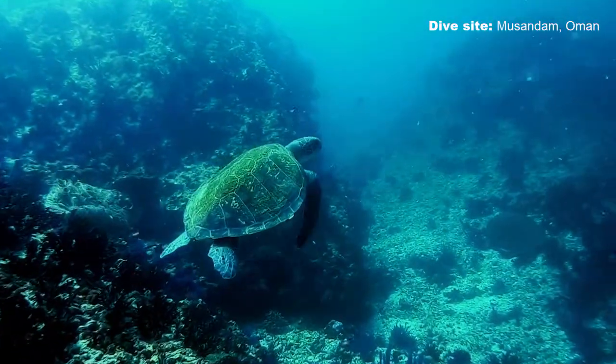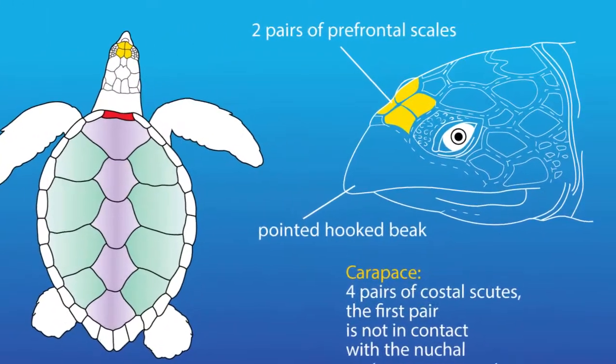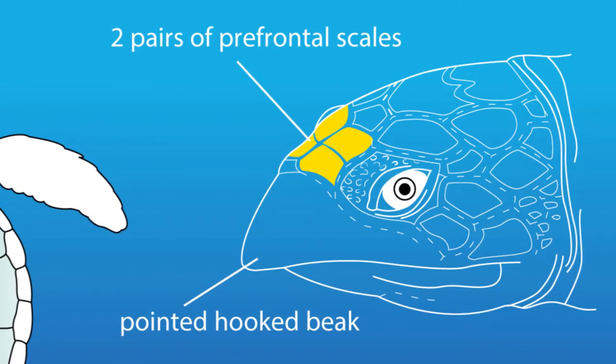To identify a Hawksbill, really you need to look at the shape of its beak. Unlike the green sea turtle where their beak is inverted, you can see their beak is pronounced and they have two pairs of prefrontal scales.